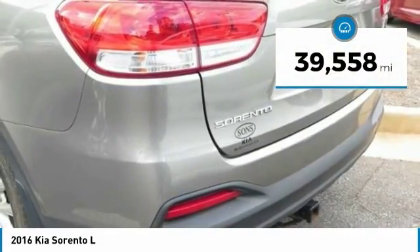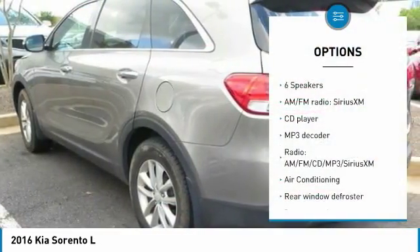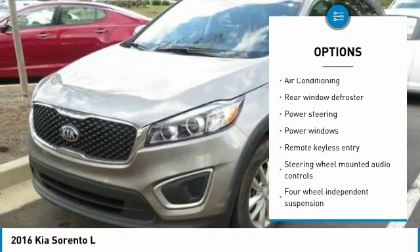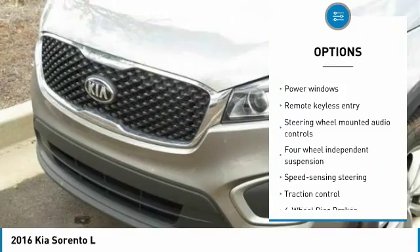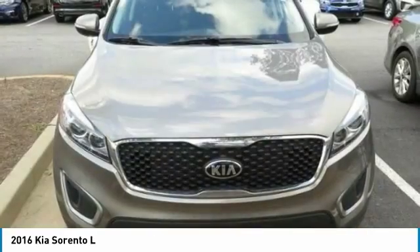This vehicle has less than 40,000 miles. Here are some of this vehicle's great options: traction control, air conditioning, dual airbags, power steering, alloy wheels, four-wheel disc brakes, power windows, security system, CD player, and rear window defroster.